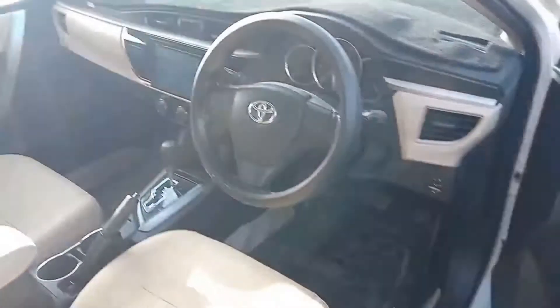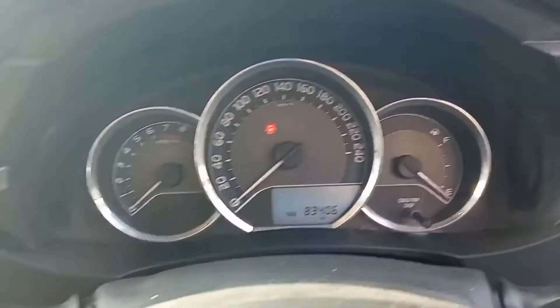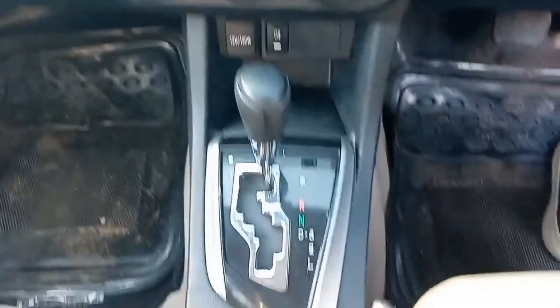The dashboard is clear, the power windows are present. Its mileage is 83,406 km, it has a touch panel and automatic gear.